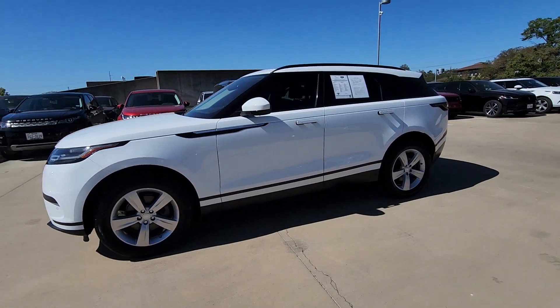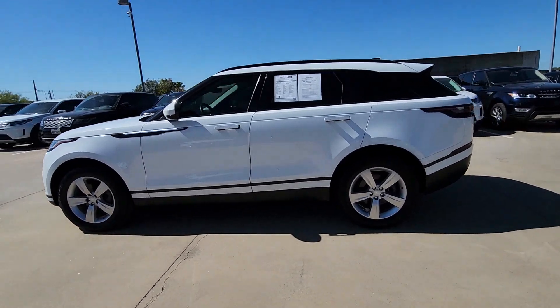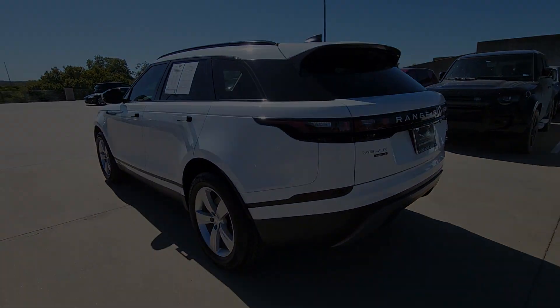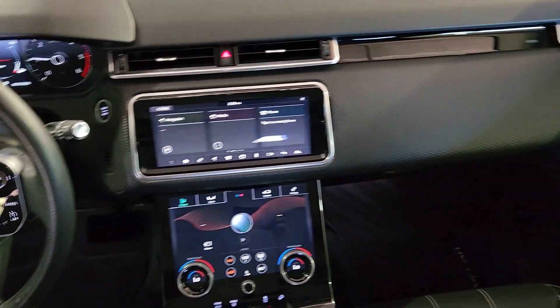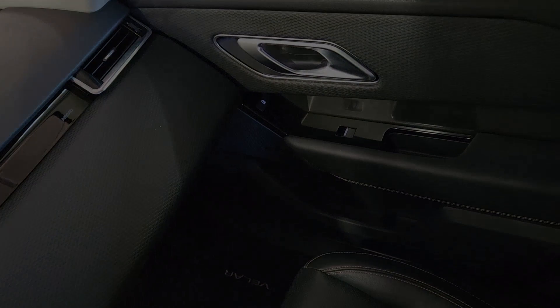From its balanced design and superior build quality to its effortless power and bold refinement, this distinctive SUV lives up to its legendary heritage. These are just some of the great options this vehicle comes with.